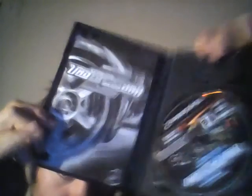Mountain Bike Adrenaline — complete. Need for Speed Underground 2 — complete, black and white manual. Harry Potter and the Chamber of Secrets — complete.